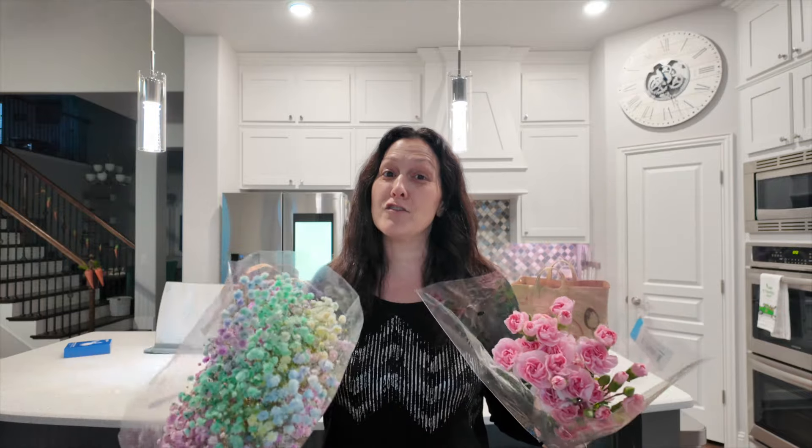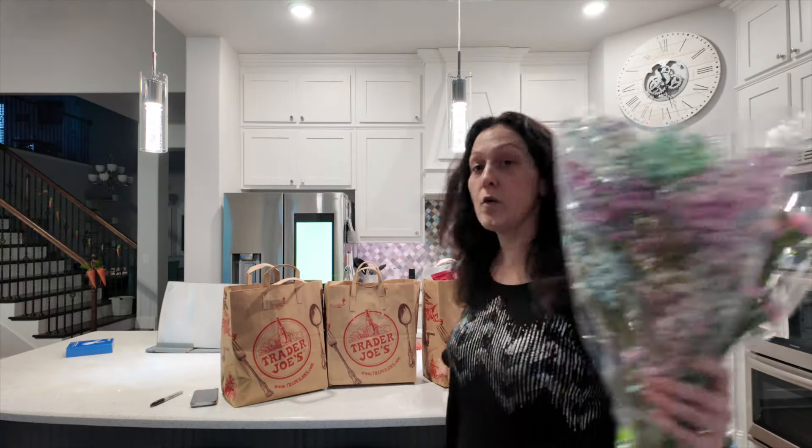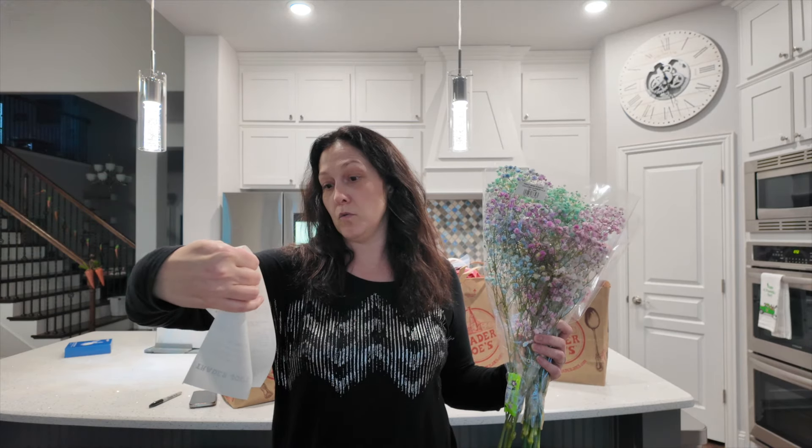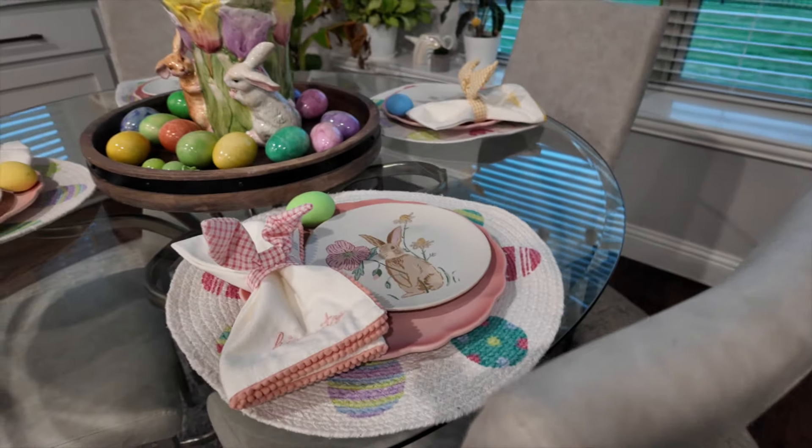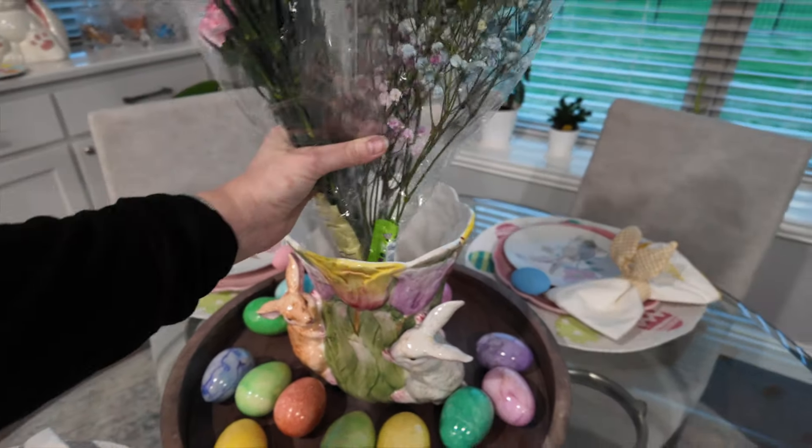It's never a Trader Joe's trip without flowers, so I picked up two bunches to make a pastel bouquet for my little Easter setup. I'll spin you around and show that while I unpack. I got four very full bags and it was right around $200 — the total was $192.59. I'll give you the points and a lot of times also the calories.